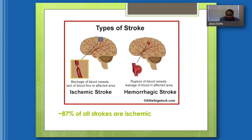There are two broad categories of stroke. There's ischemic stroke, which is a blockage of a blood vessel in the brain leading to lack of blood flow to the affected area. A hemorrhagic stroke results from a rupture of a blood vessel, causing leakage of blood into the affected area. The vast majority of strokes are ischemic — 87% of all strokes are of the ischemic type.